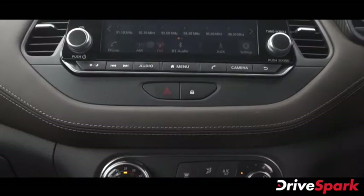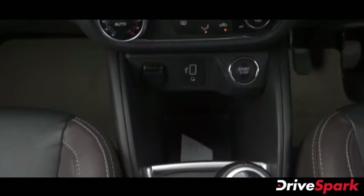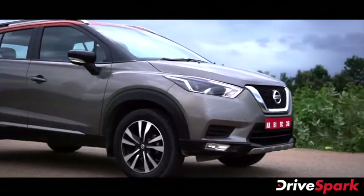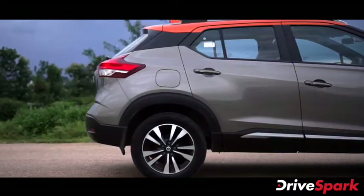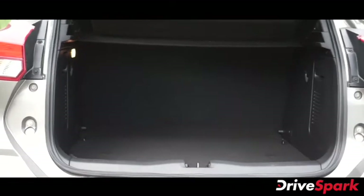The center console also has a USB charging port and a power socket. The Nissan Kicks SUV measures 4384 mm in length, 1883 mm in width, with a 2673 mm wheelbase, 808 mm ground clearance, and 400-litre boot space.